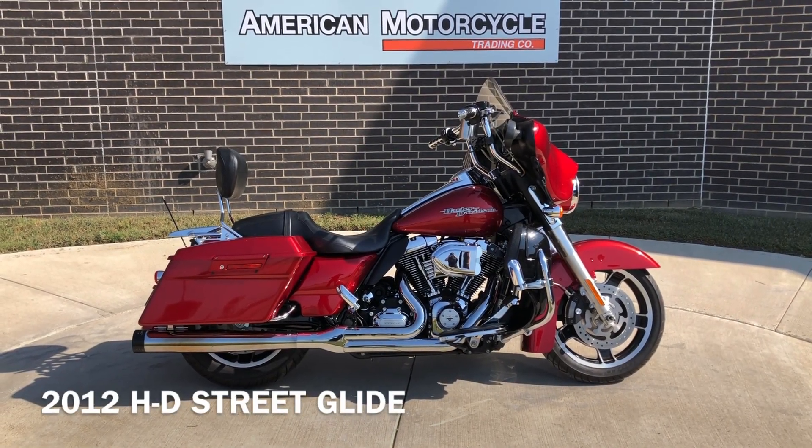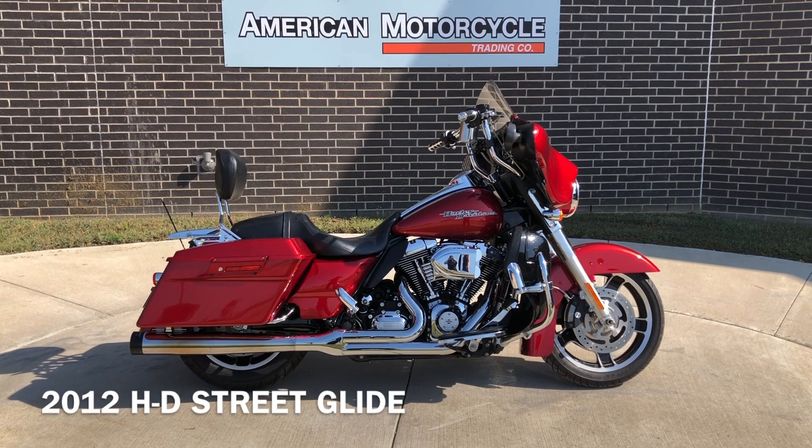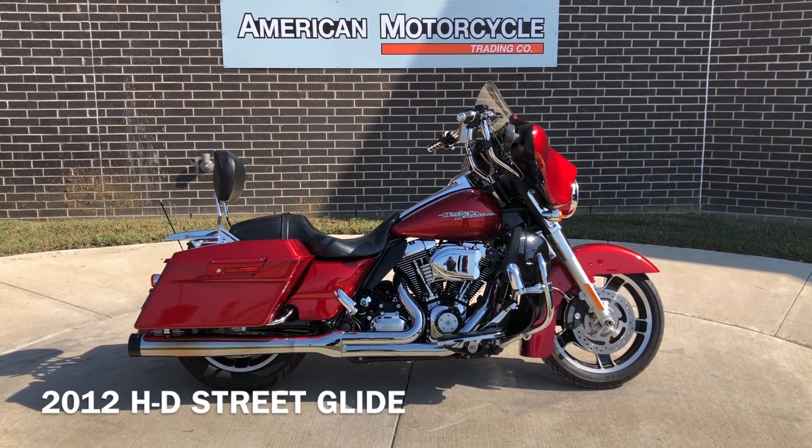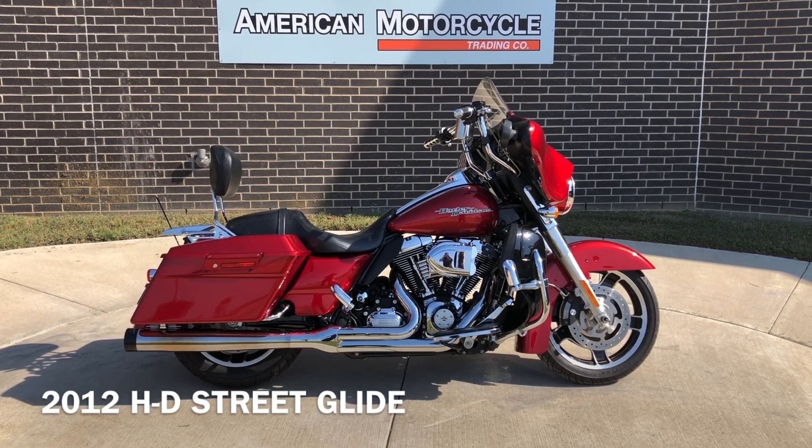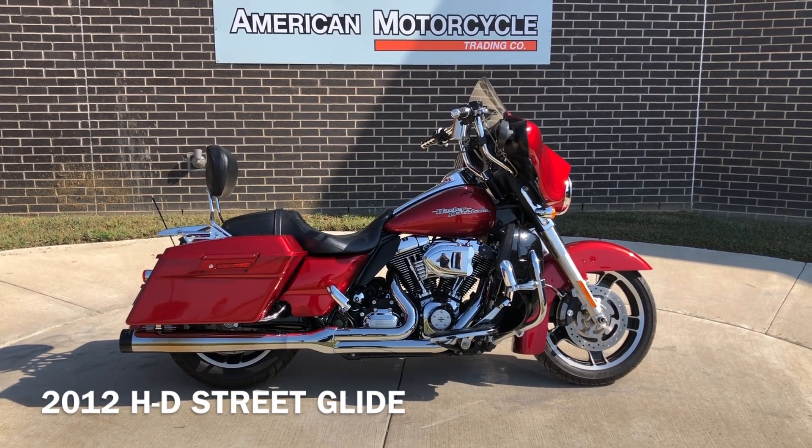Howdy folks, this is Rusty with American Motorcycle Trading Company here in Bedford, Texas. We've got a 2012 Harley-Davidson Street Glide. This is going to be one of our certified pre-owned motorcycles. It's been through our 32-point pre-delivery inspection.